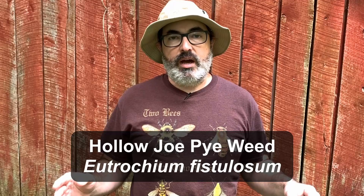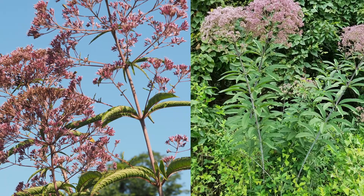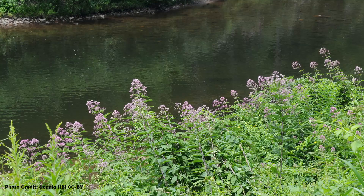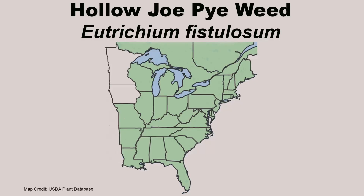I'll start off with the largest of the joe pieweeds, hollow joe pieweed, Eutrochium fistulosum, which is known for producing large, rounded clusters of pink to purple flowers that form on the tops of five to seven foot tall plants. Hollow joe pieweed can attain a height of up to 12 feet under optimum conditions. The blooms occur from July to September. This is a plant of moist to wet soils and can be found growing in full sun to partial shade, but it does best in full sun.